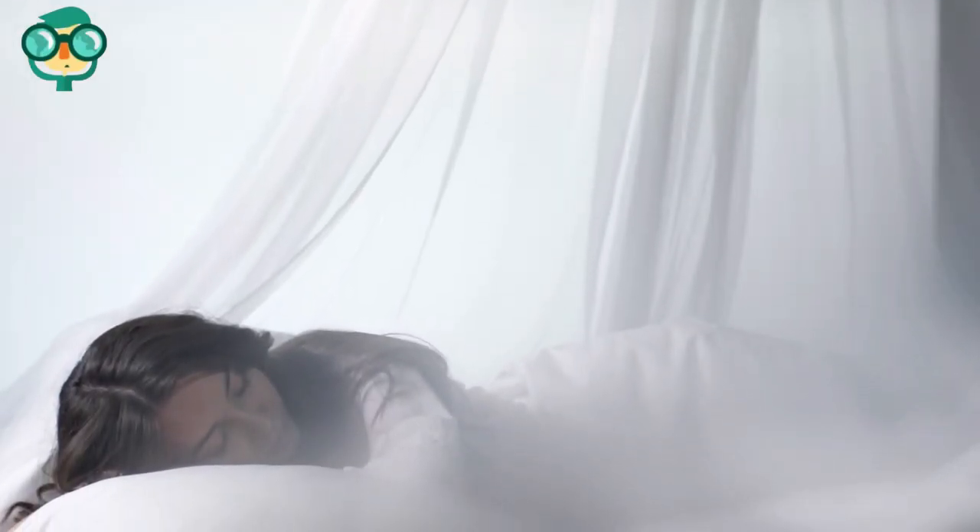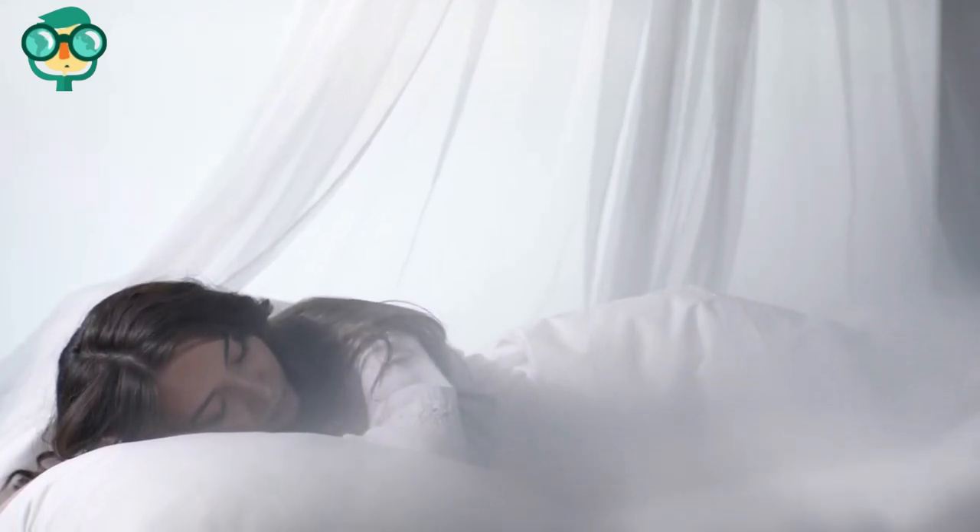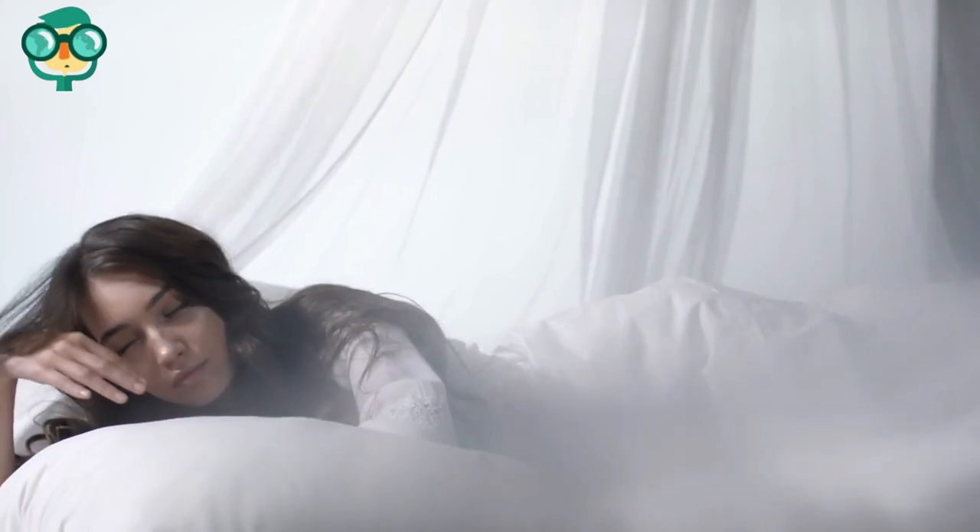Create a cozy nook with a canopy bed. Hang fabric from the canopy and posts to create a sense of privacy. Use lightweight fabric — something sheer and drapey will look especially romantic.